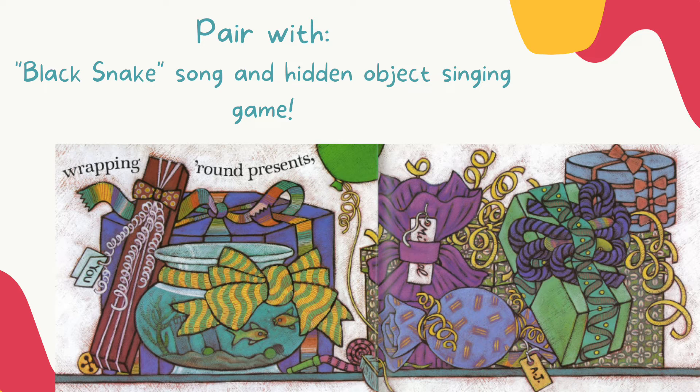For example, doing vocal exploration with the different ribbons on the present. This book is great to pair with a song like 'Black Snake' and you can play a hidden object game just like you were trying to find the snake. My students love this book — I highly recommend it. Your kindergartners are going to be asking for days about it.